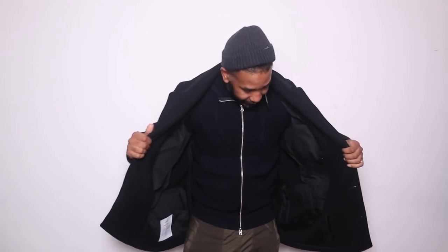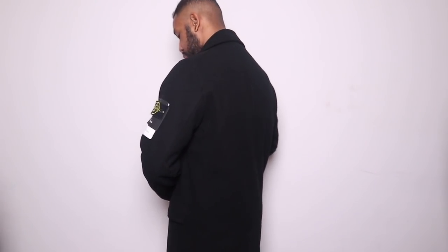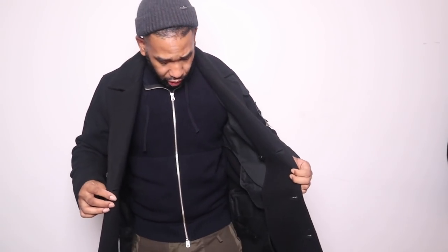The next jacket is this Stone Island wool blazer — the Panel Special jacket. It's quite a rare piece. It reminds me of old school Stone Island with that real old school touch. There's lovely detail throughout the collar which makes it a really special and unique jacket. The inside looks great and it's made from 100% wool. This is a size XL and it's fitting me pretty well.